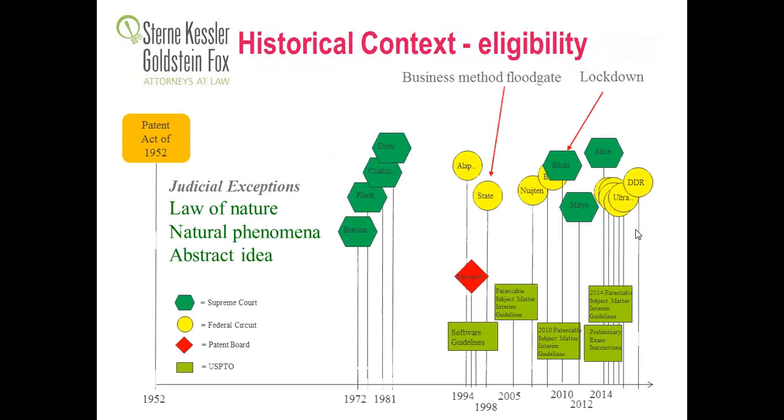A little bit of historical context on eligibility. This comes from 35 U.S.C. 101, which determines what is patentable subject matter. That statute was developed in 1952. Things were pretty quiet for the next 20 years until the 1970s, where there was a glut of Supreme Court cases that resulted in three judicial exceptions: law of nature, natural phenomena, and abstract idea — things that the courts have carved out as not being eligible for patenting.